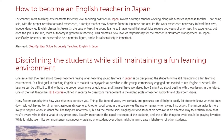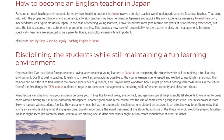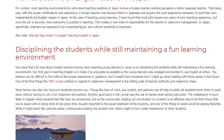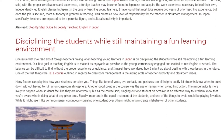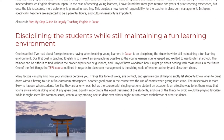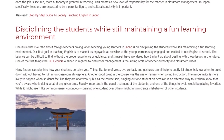One of the first things the TEFL course outlined in regards to classroom management is the sliding scale of teacher authority and classroom chaos. Many factors can play into how your students perceive you. Things like tone of voice, eye contact, and gestures can all help to subtly let students know when to quiet down without having to ruin a fun classroom atmosphere.